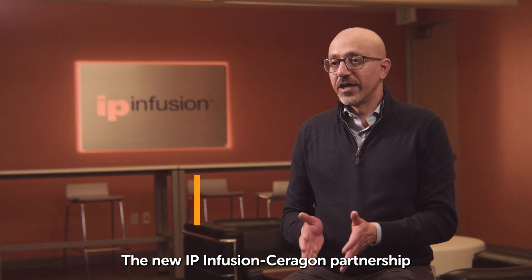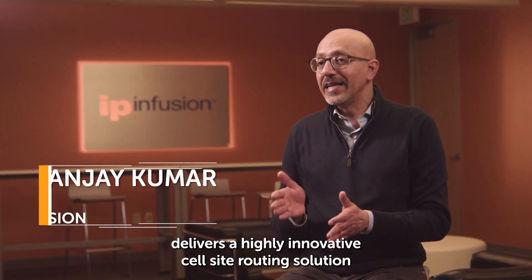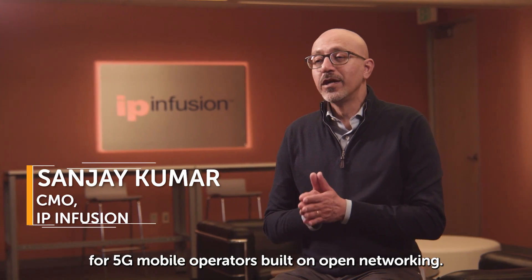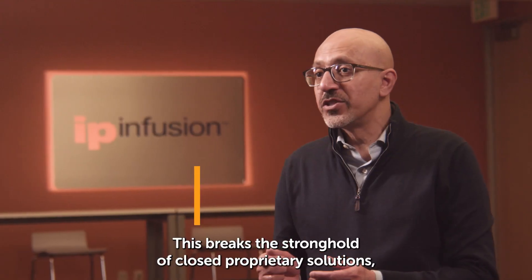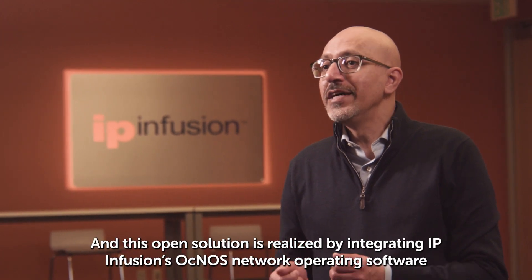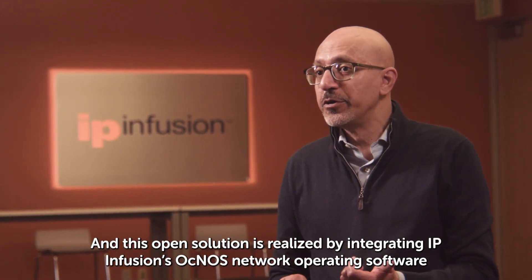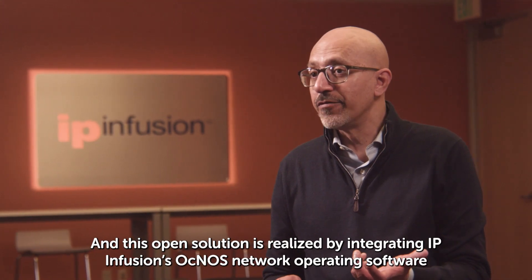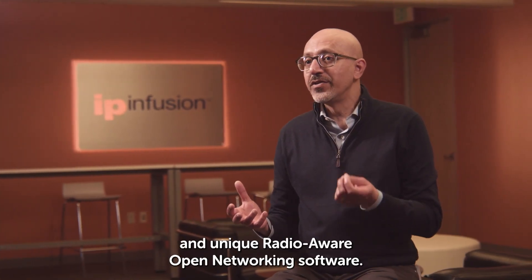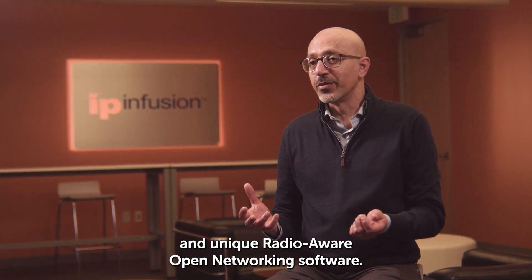The new IP Infusion Saragon partnership delivers a highly innovative cell site routing solution for 5G mobile operators built on open networking. This breaks the stronghold of closed proprietary solutions, and this open solution is realized by integrating IP Infusion's OCTNOS network operating software with Saragon's TIP-compliant router hardware and unique radio-aware open networking software.